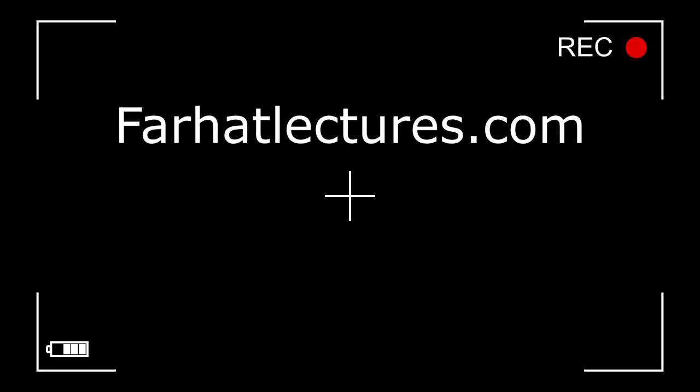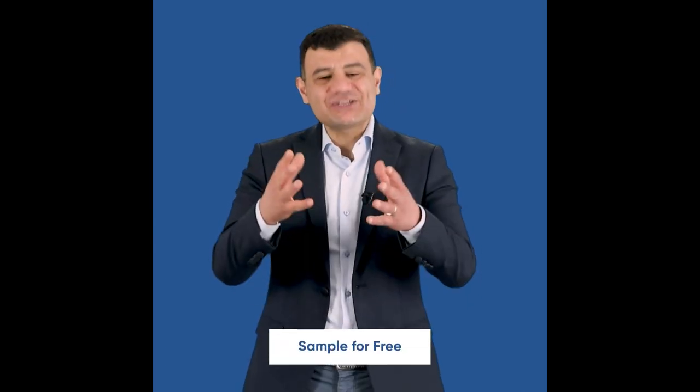Before we proceed any further, I have a public announcement about my company, FarhatLectures.com. Farhat Accounting Lectures is a supplemental educational tool that's going to help you with your CPA exam preparation as well as your accounting courses. My CPA material is aligned with your CPA review course such as Becker, Roger, Wiley, Gleam, and Miles. My accounting courses are broken down by chapter and topics. My resources consist of lectures, multiple choice questions, true-false questions, and exercises. Go ahead and start your free trial today — no obligation, no credit card required.